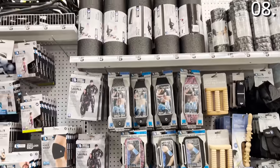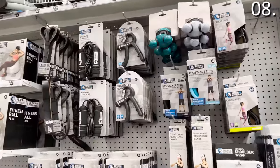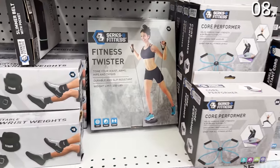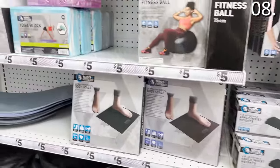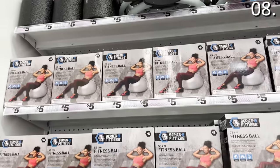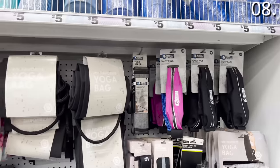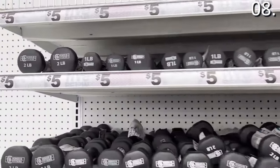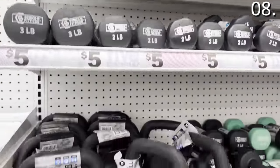Finally, the fitness products — all five bucks — include everything from yoga mats to dumbbells. While I've covered these in prior videos, I wanted to remind everyone that with New Year's resolutions right around the corner, or for those of us cooped up inside and not walking as much, this could be a great fitness roundup of products to consider.